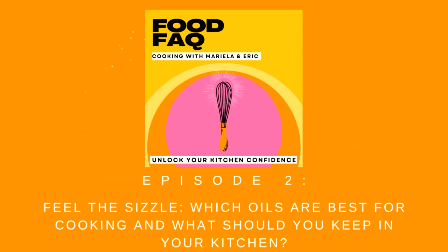Hi everyone. Welcome to episode two of Food FAQ, Cooking with Mariela and Eric. Today we're going to kick off our kitchen basics series where we're talking about fat. You say it like so deliciously. Fat.